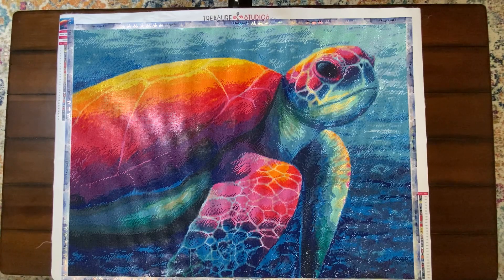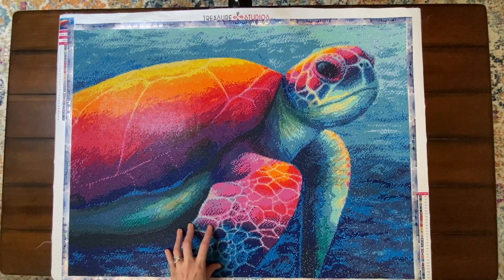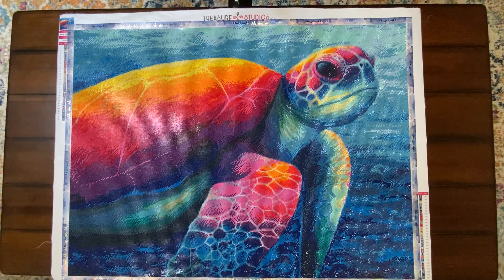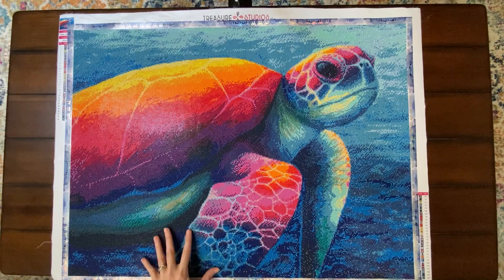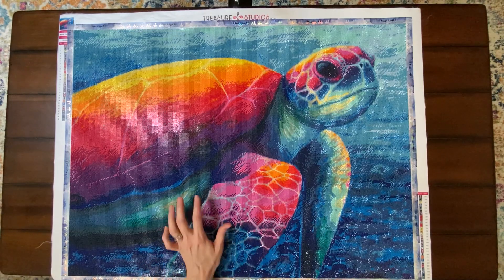A lot of people ask why it takes so long. When you place an order with Treasure Studios Art, the order gets sent to the factory, the factory makes your order, and then ships it to you from the factory in China. So ordering with TSA is similar to a custom order — it is made to order. They do not have any diamond paintings sitting in stock in a warehouse.